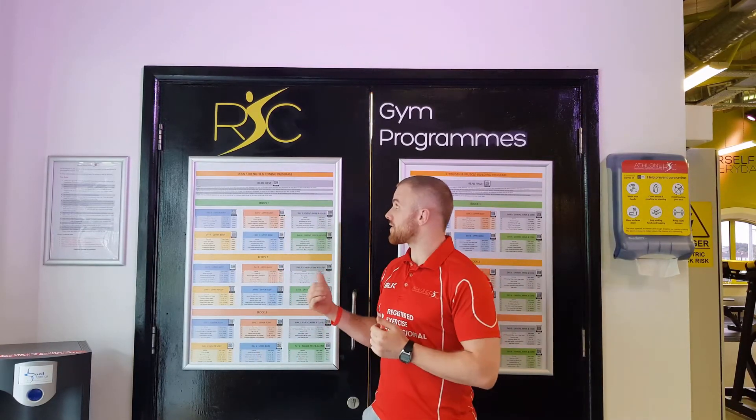Hi guys, if you've come into the gym lately you might have noticed the two programs on the wall behind you. What these two programs are are 21-week long programs. The one here is the lean strength and toning, and the one to this side is based on strength and muscle building.